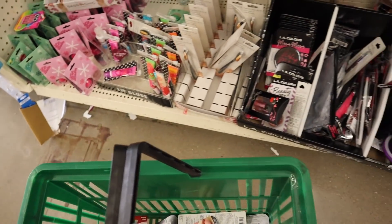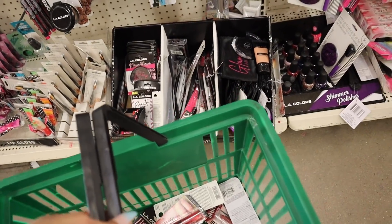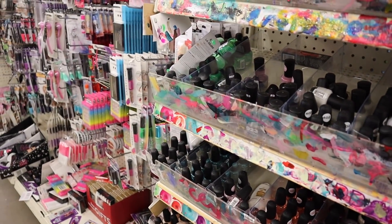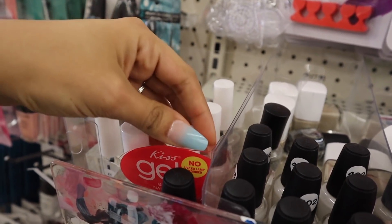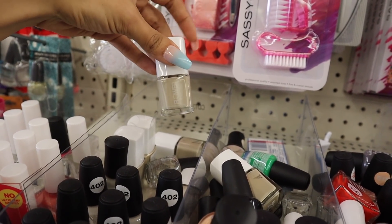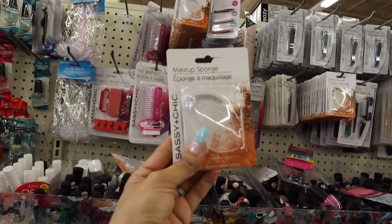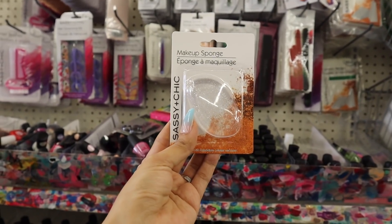I almost forgot to show you guys the bottoms — they have the LA Colors mirror from my previous video and the makeup bag. Here are the nail polishes — I don't see anything new but they have the brand Kiss with red and clear colors. At the other location they had new ones so check that video out. Up here they have a makeup sponge with glitter — I remember buying it but I haven't tried it yet, and I want to get another one just in case I fall in love.